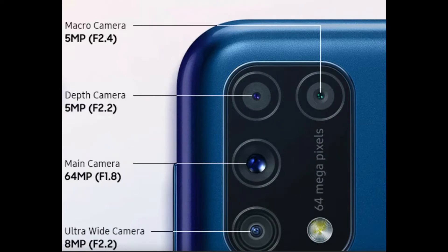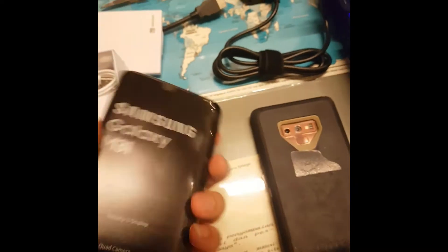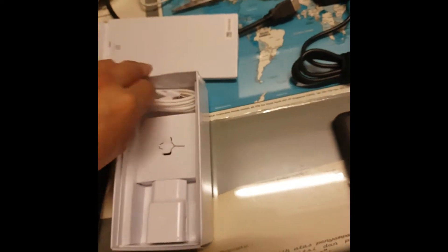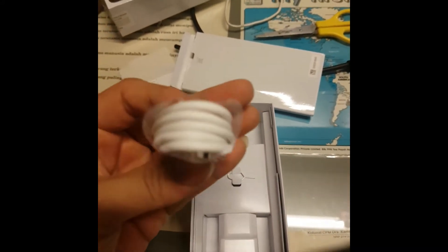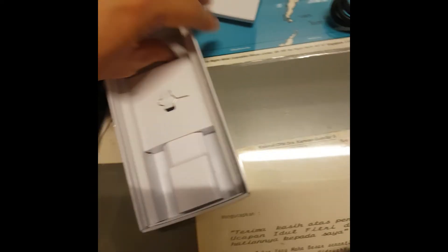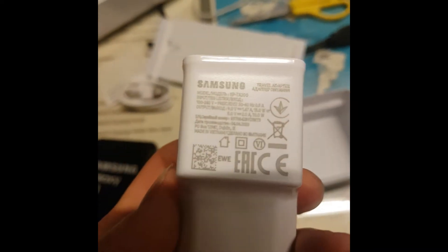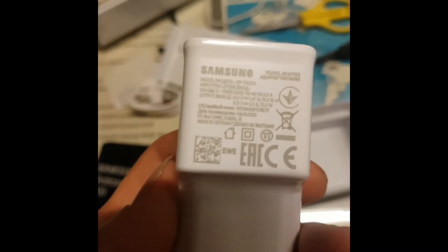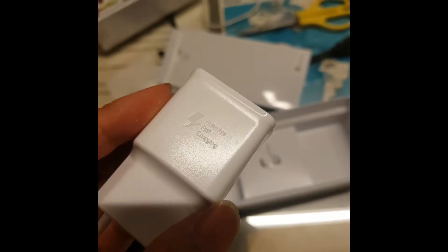This is more advanced in terms of camera. There's a fingerprint on the back - the Note 9 has that too. You also get a USB Type-C cable. There's a SIM ejector and an adapter - that's pretty much it.